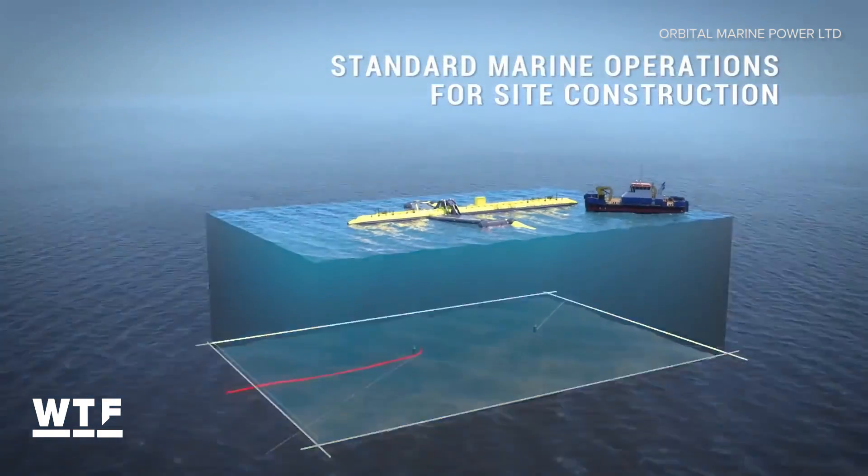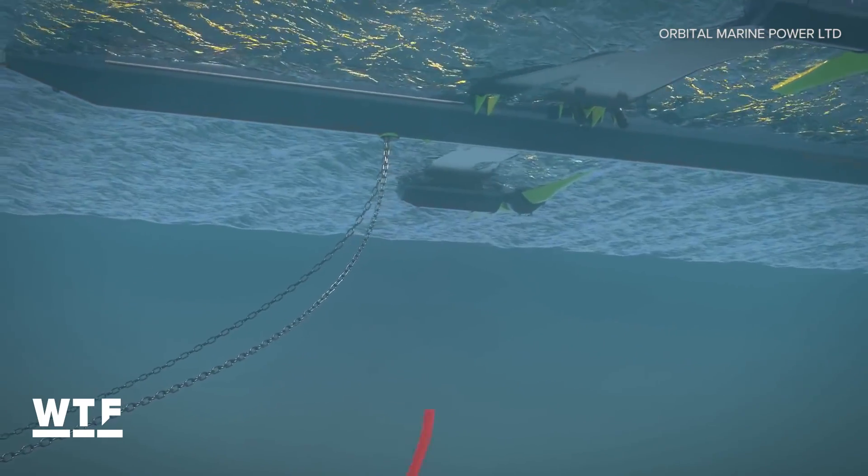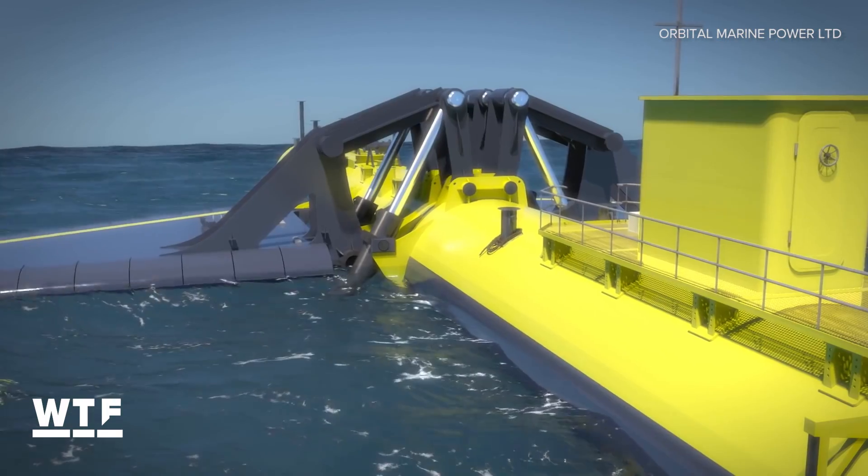Once the anchors and the mooring lines are in place and the cables are being laid — and again that can be done very simply and cheaply — we can effectively just throw the turbine onto site, connect it to its moorings, connect it to the grid, and away it goes.